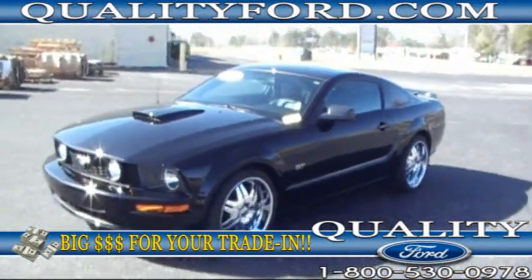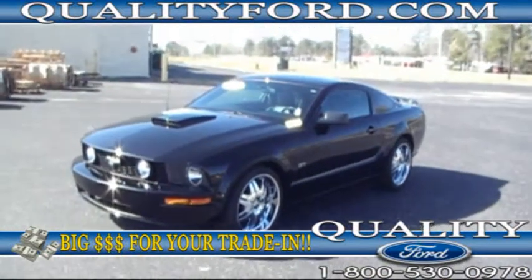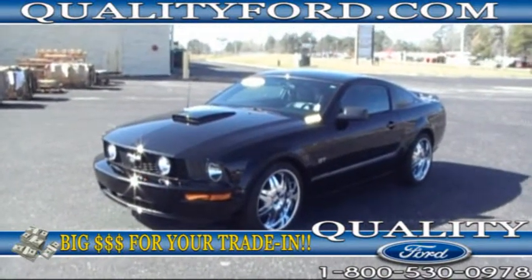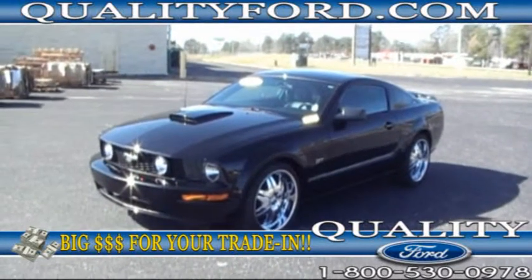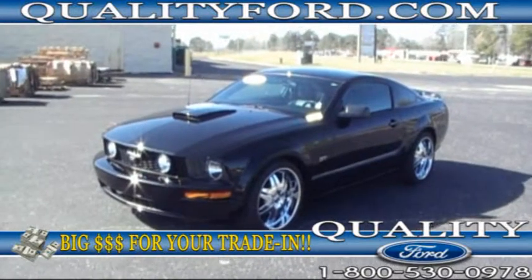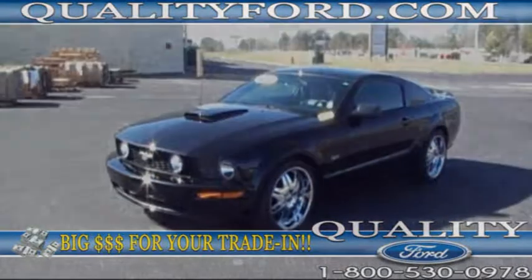Ready for you to come and take a test drive today. For more information on this one, visit our website QualityFord.com, send us an email, or use the toll-free number to give us a call — we'll be glad to answer any questions you have. Once again, my name is Shannon. Thank you very much for watching this video brought to you by Quality Ford in Whiteville, North Carolina.